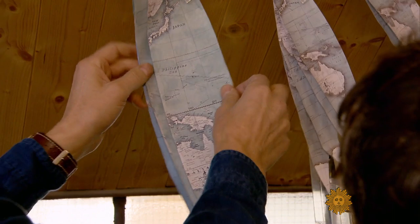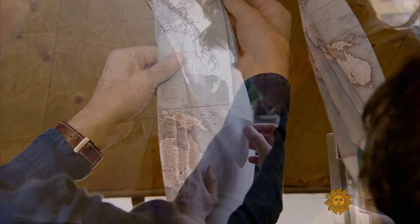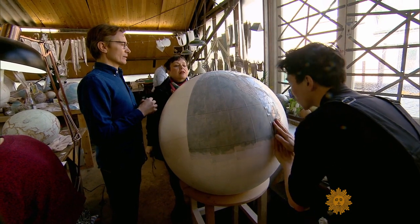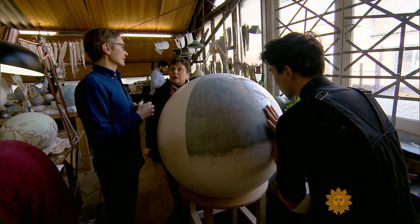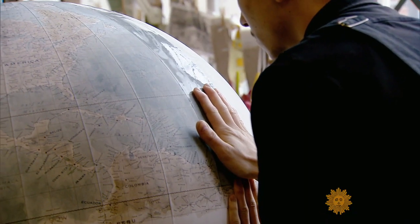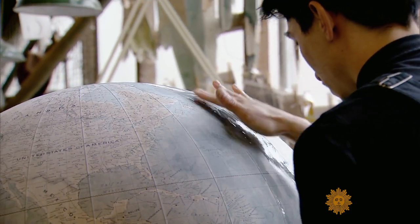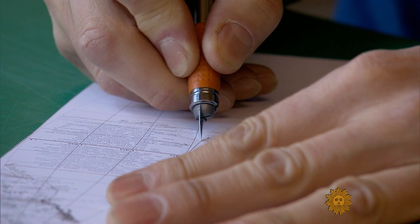They start with the cartography. Alaska is the first piece to go on every time. They could realistically start in any position, but it's nice watching the world develop. Each worker will spend about 15 minutes on a single piece. Patience is required.